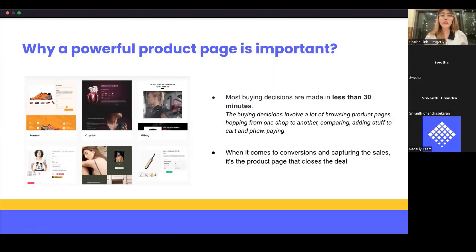A Shopify product page shouldn't just be a bunch of boring pictures randomly tossed into a gallery. Most buying decisions are made in less than 30 minutes. The buying decision involves a lot of browsing product pages — customers can go to one store and then another, comparing items, adding to cart, and then completing payment. When it comes to conversion, it comes down to the product page. Customers want to know about your value, your guarantee, your brand story, but ultimately the page that closes the deal is the one with the actual product on it.